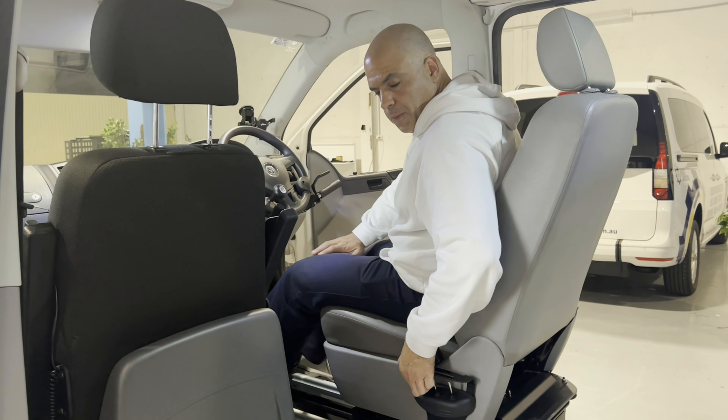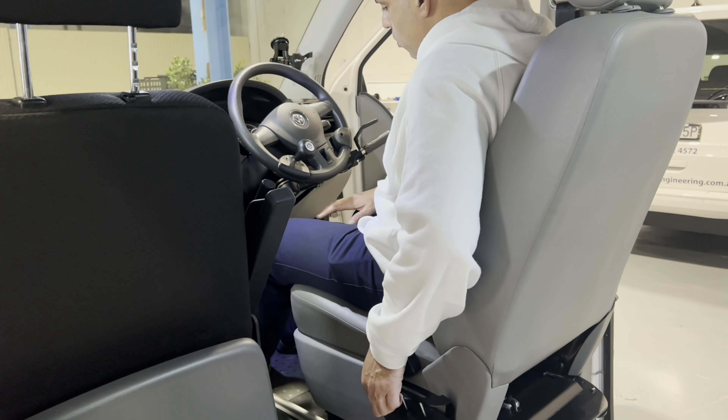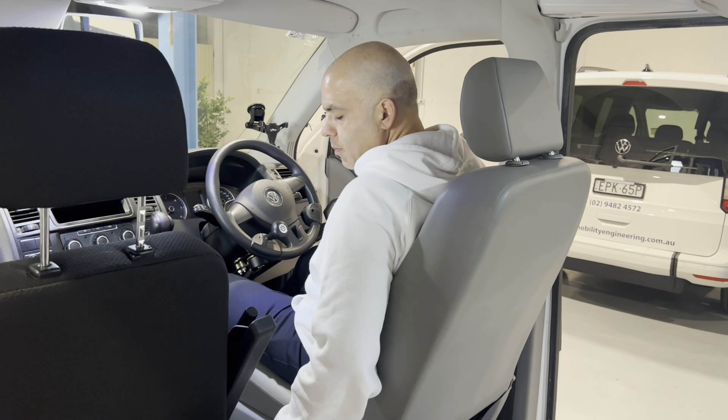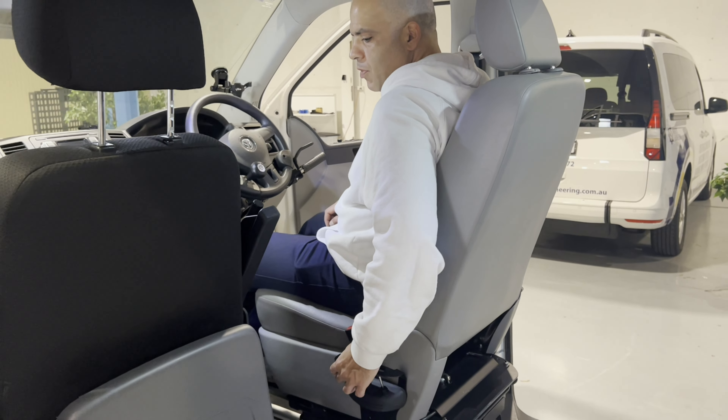There is also a protector plate as an option that allows your legs and feet to move with the plate, bringing you into the position you need to be in so you can drive well. When you want to exit the vehicle, you do the exact same thing in reverse.